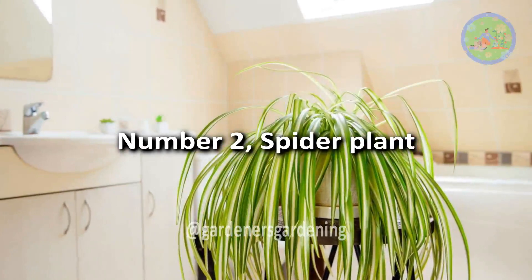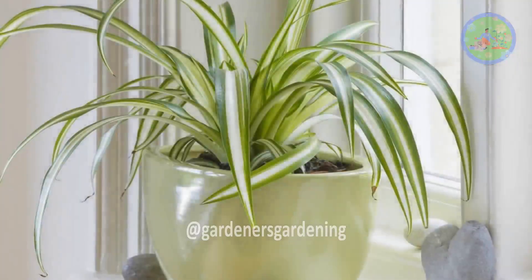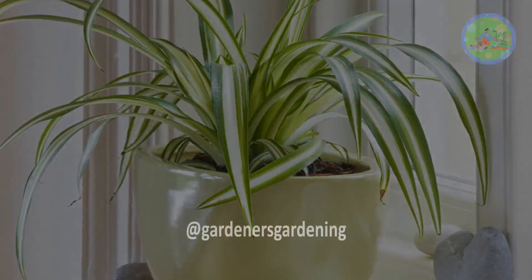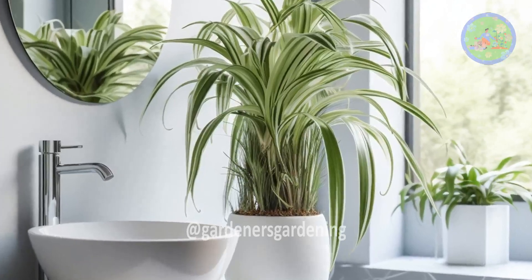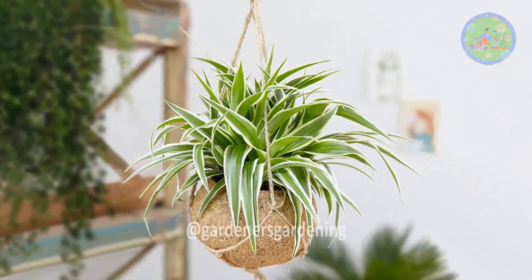Number 2: Spider Plant. Spider plants are fun, easy houseplants that make a great addition to a bathroom, as they are tolerant of low light and love extra humidity. This is a great hanging plant to place above a bathtub for a dramatic effect.